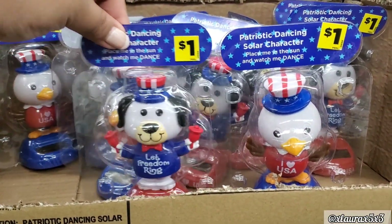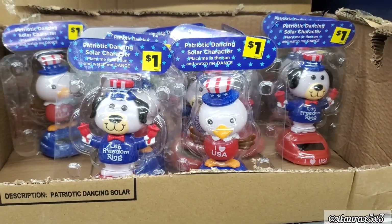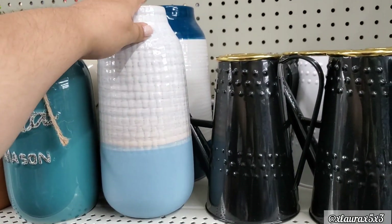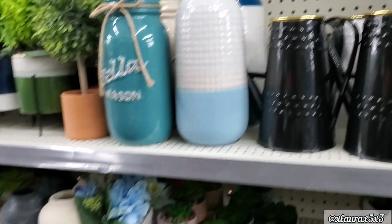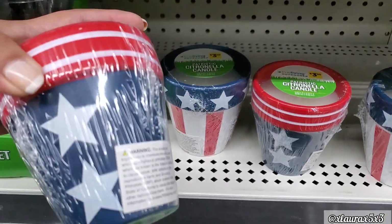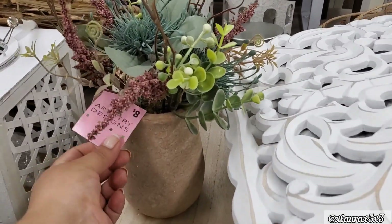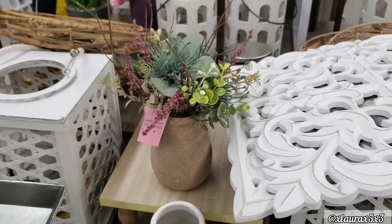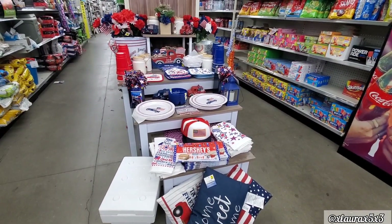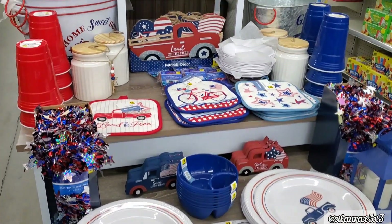Of course they do have some patriotic solar dancers — these are always cute to see. And this particular vase we haven't seen — this one is $10, it's pretty tall. Just like last year, they do have some patriotic citronella candles — $3.50, two designs. Now by the tables, this is $8 and it's looking a little more muted in color. Look at what this Dollar General did — you can visualize everything nicely.